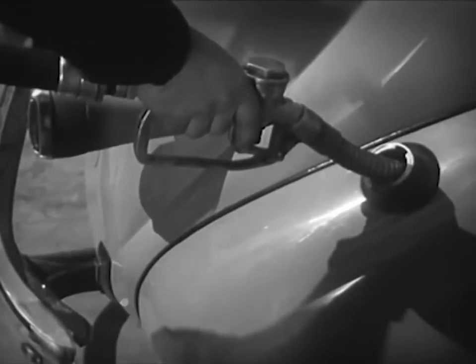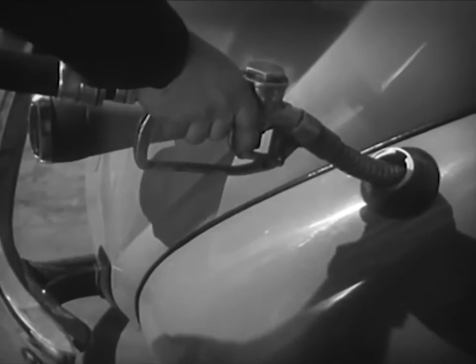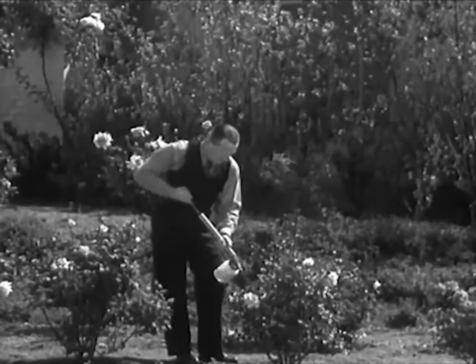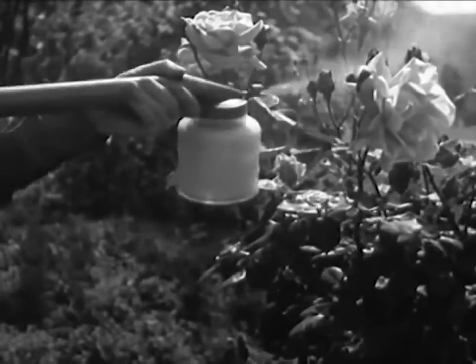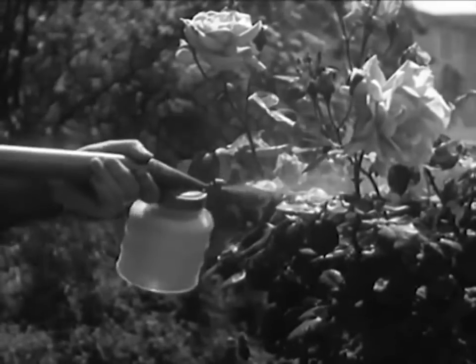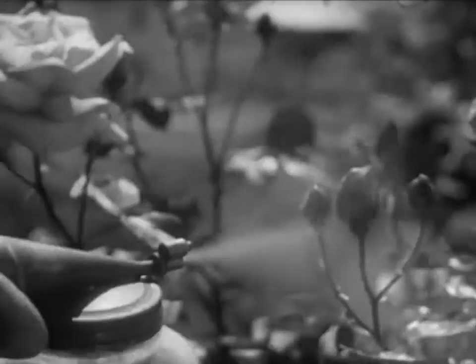Gasoline burns so fast that it seems to be an explosion — it is really just extremely rapid burning. Fortunately, we know how to control the burning of gasoline, and the best example of control is in the automobile engine. But liquid gasoline alone won't run an automobile engine; it has to be mixed with free air. This mixing is done on the same principle used in a garden spray gun. When we pump the gun, a rush of air picks up tiny drops of liquid and forces them out the nozzle in a spray or mist.